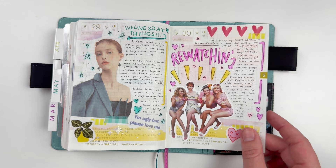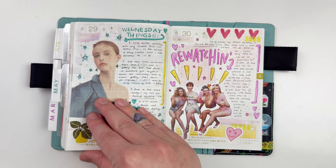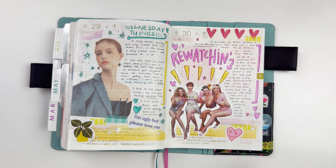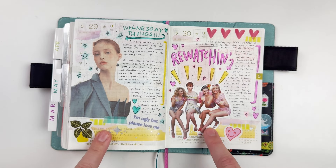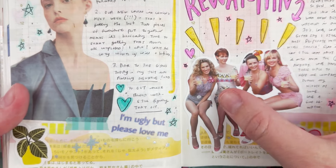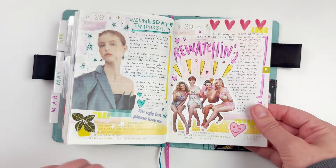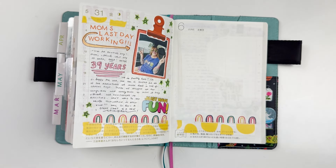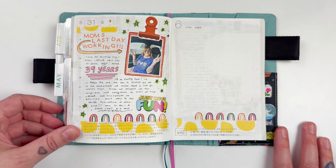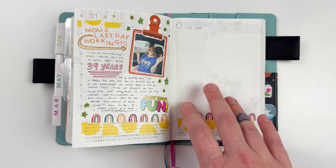Now that Desperate Housewives was over I decided to rewatch Sex and the City. I took the background out of the sticker and didn't notice until too late that Charlotte looks like she's in two pieces — like she was sawed in half in a magic trick — but it's okay, I don't mind. The last day was my mom's last day working after 39 years. I snapped a picture of her as we dropped off some of her supplies at work.